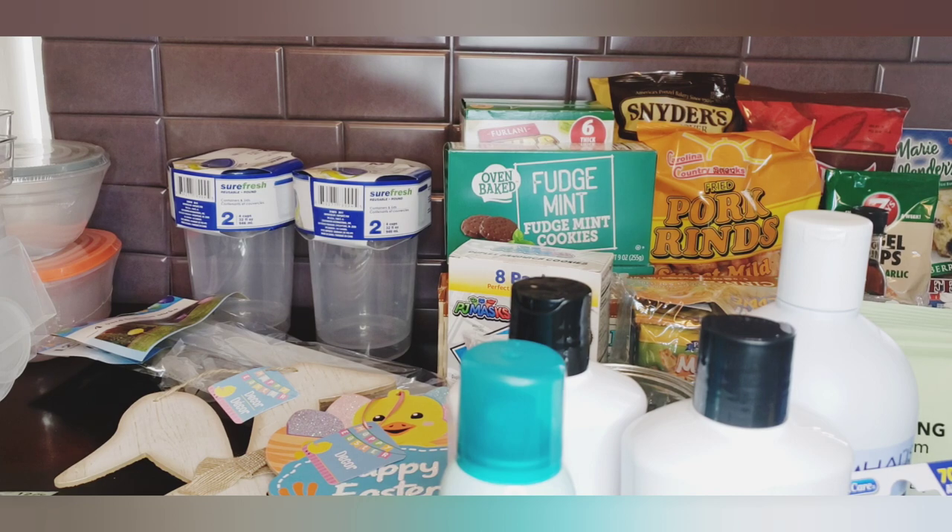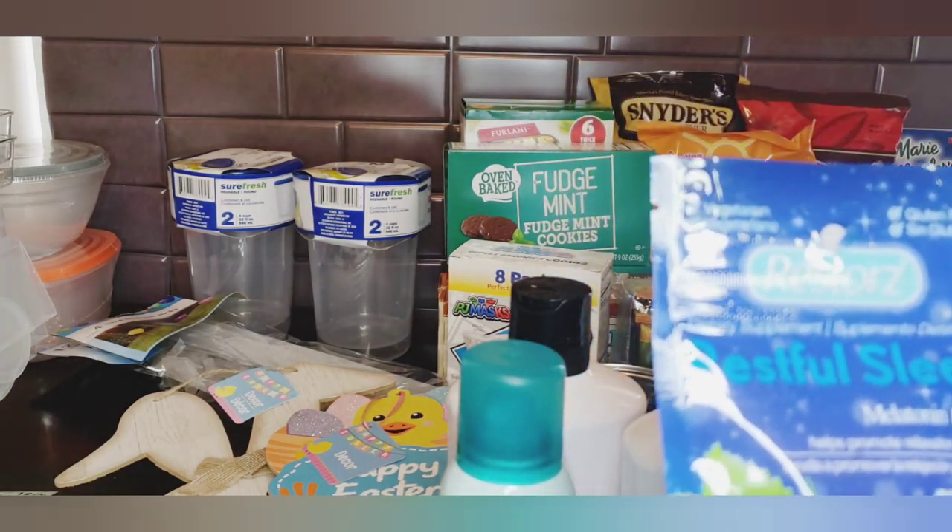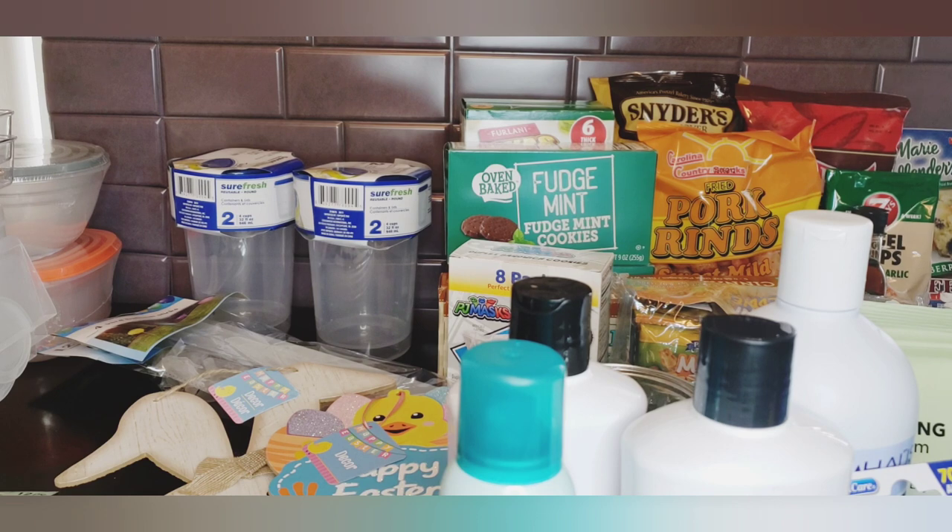The restful sleep one - I haven't tried them yet, but it's a great way to try things out without spending a lot of money on a full bottle only to find you don't like it.